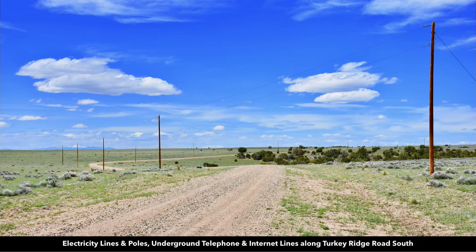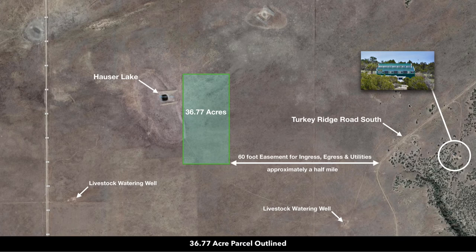This is the road just to the east, which is Turkey Ridge Road South, and you can see there's electricity poles and lines overhead, and there's underground telephone and internet lines. You can see Turkey Ridge Road South identified here to the east.